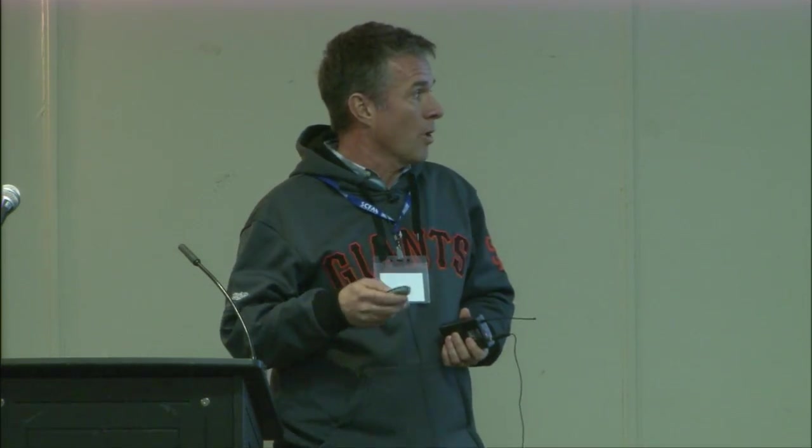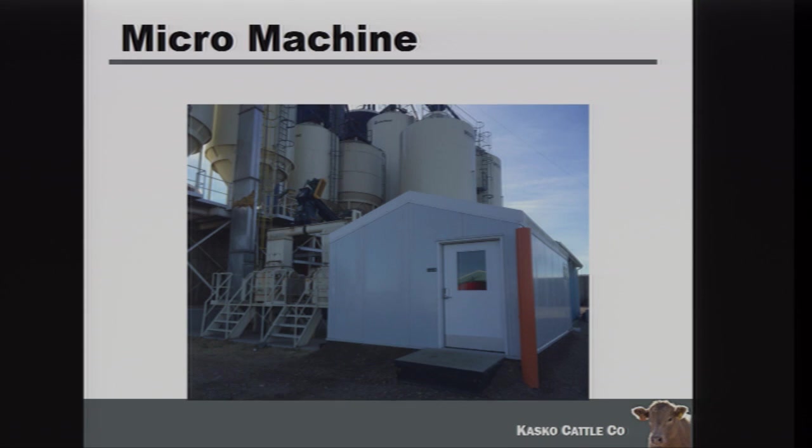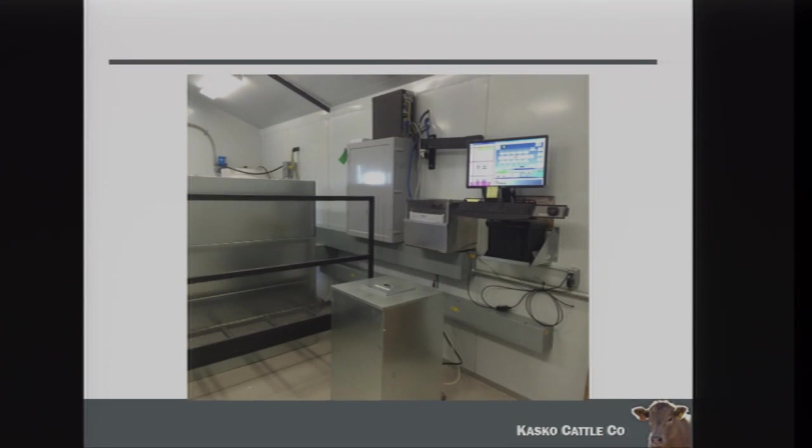I really do think that in the next five years we will eliminate feed truck drivers — I think it's just inevitable that we're going to be more and more remotely controlled. We have a micro machine. We saw the Comco machine at Buffalo Plains yesterday and we use that to provide the supplement to the cattle that we feed at our place.